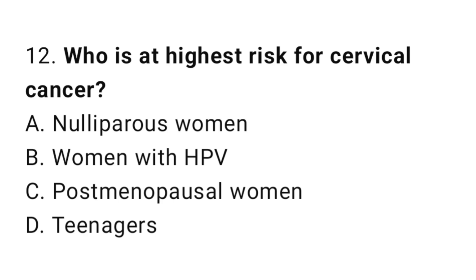Question number 12. Who is at highest risk for cervical cancer? The correct answer is B. Women with HPV.